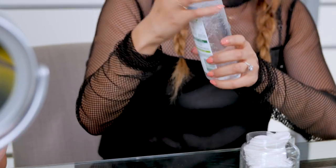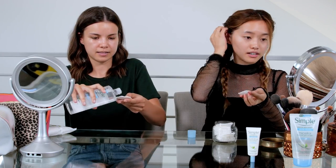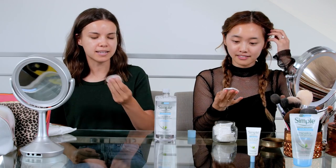We're doing a fall inspired look because summer is over. Before we get started, I think we should cleanse our face first. I love this micellar water — it's really refreshing. When you have a hydrated base, your makeup just goes on more evenly. I like how my skin doesn't feel dry and tight afterwards.